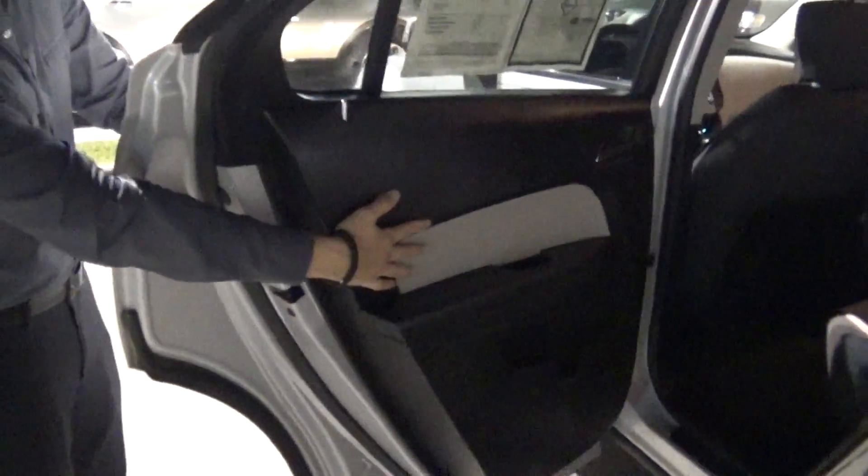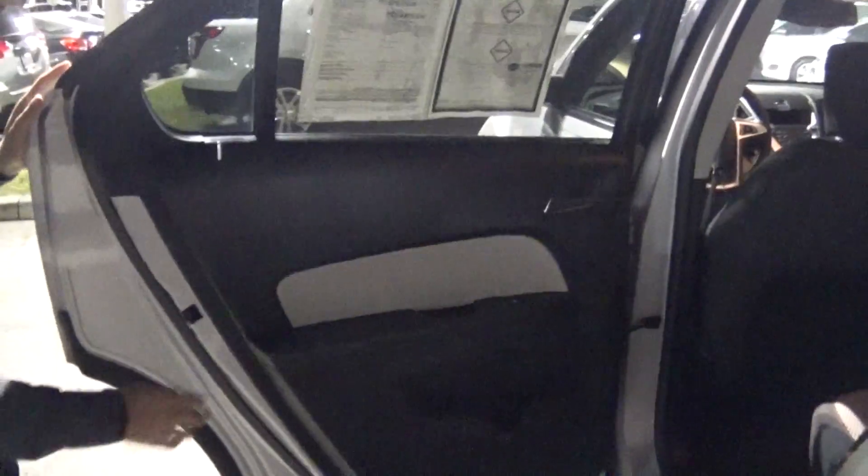The door panels are in really good condition too, and that's also something that you want to look at when purchasing a vehicle. You can see right over here — take a look at the headliner too, isn't it beautiful?